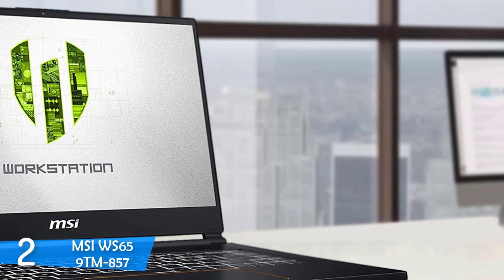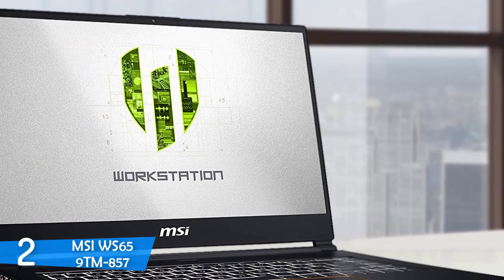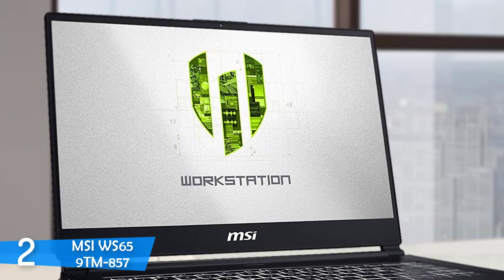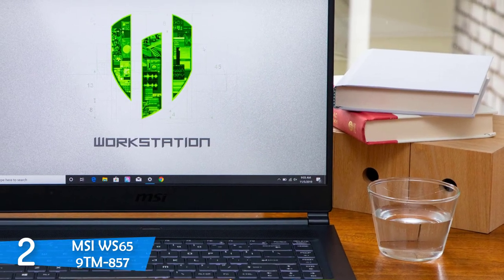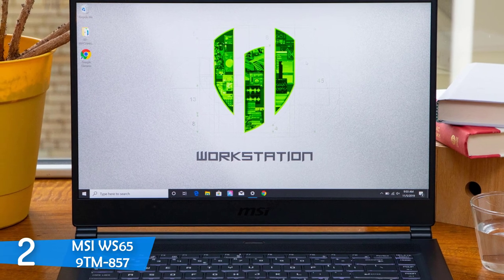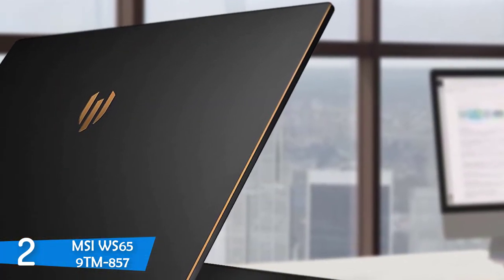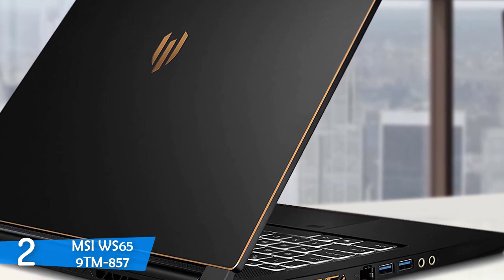In the performance department is where this beast shines, as it's packed with a 9th generation Intel Core i7-9750H CPU with a boost clock speed of 4.5GHz. On top of that, it has 32GB RAM and 1TB of high-speed SSD to deliver the best performance in the market. Moving on to graphical prowess, it has an NVIDIA Quadro RTX 5000 GPU with 16GB VRAM that's capable of doing a lot.